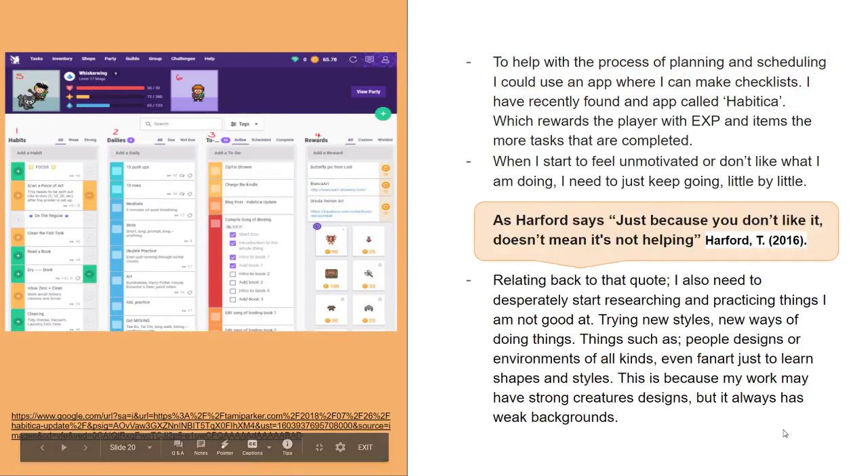I also found this app called Habitica that makes it more interesting to get tasks done. You say 'draw a dragon', click yes, and you get experience points, eggs, mounts — it's like a role-playing game but for your personal tasks. And even if I don't like certain things, like drawing a person or an environment, as Harford says in his video, just because you don't like it doesn't mean it's not helping. Every little thing you do, whether you like it or not, will help towards something.